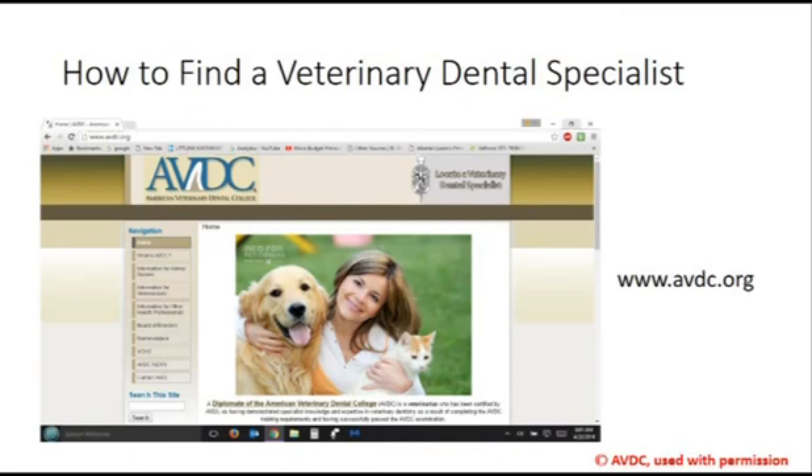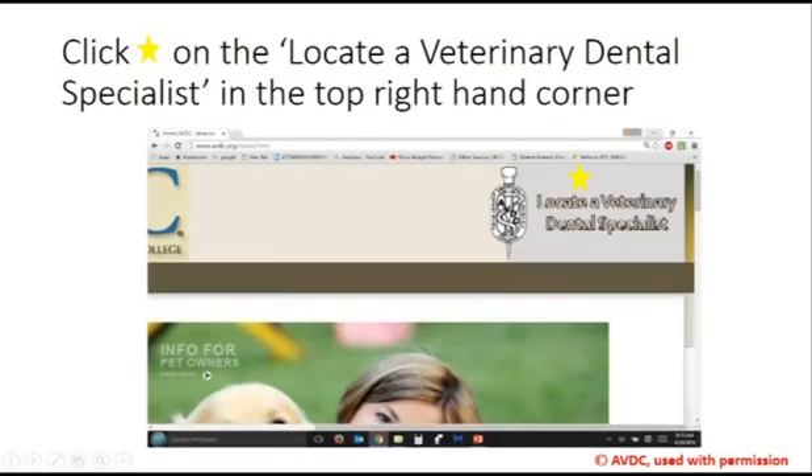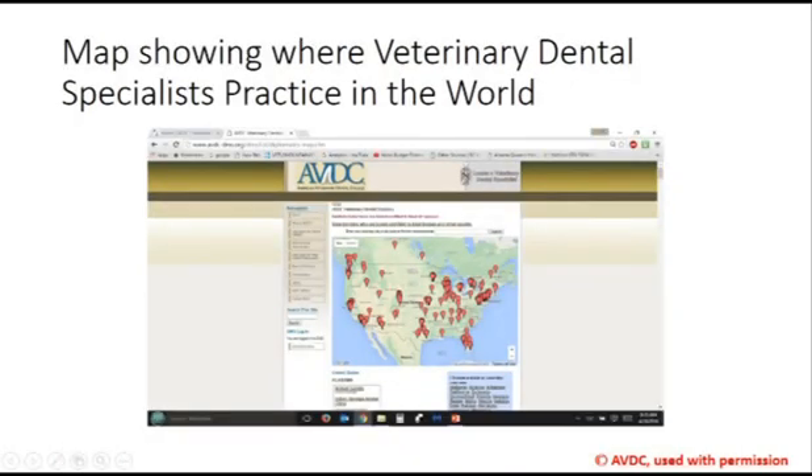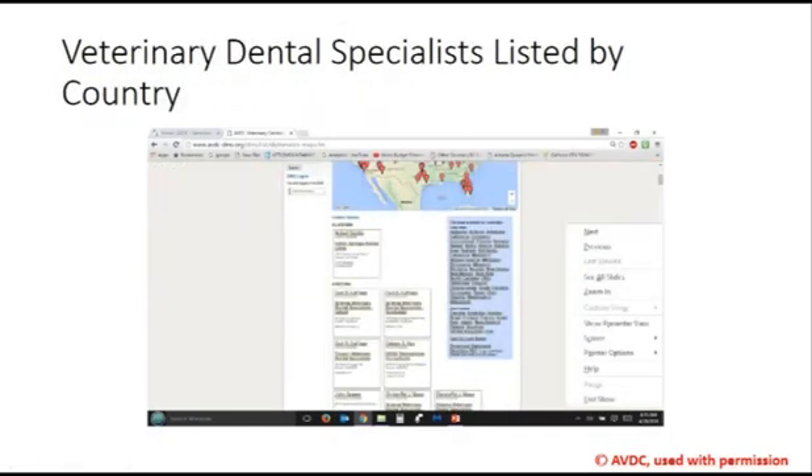You can find your closest veterinary dental specialist by going to AVDC.org. Click on the link on the upper right-hand corner of the webpage, and this will take you to a map where you can find the closest veterinary dental specialist for your pet.